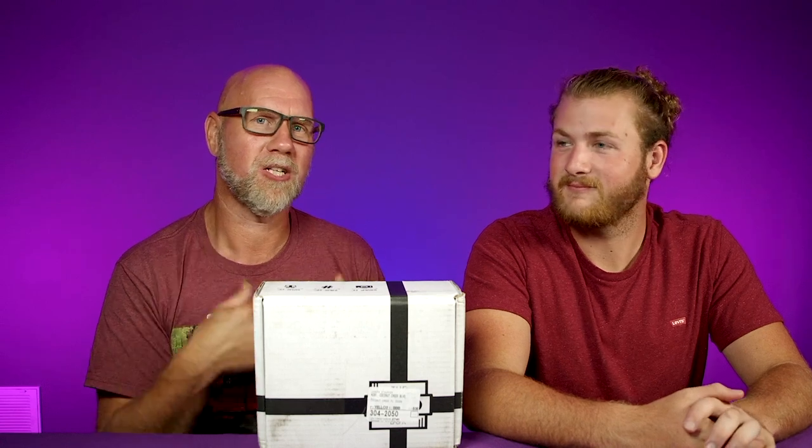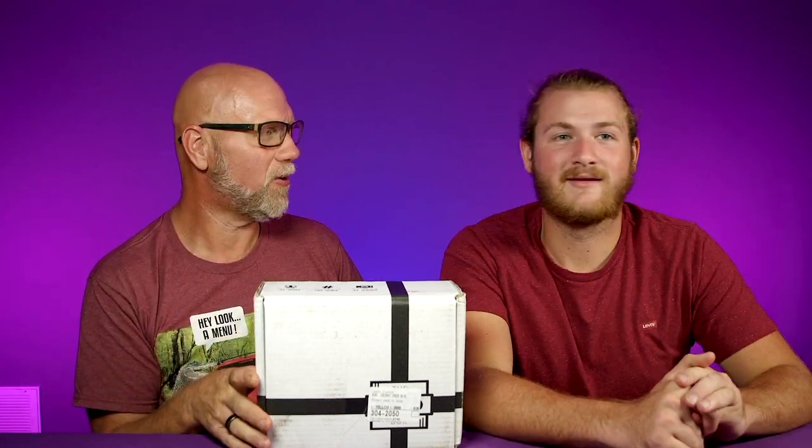We got the July edition of the Keto Box! Look at the background set — would you believe that wall is actually gray? It's a dark gray but you wouldn't know it because we're shining lights on it. This is Anthony, our middle son. Anthony is a foodie and he is brutally honest. Every month we open up the Keto Box and he's going to try everything in here and let you know whether or not you should eat it. If he says you should eat it, you should — that's a non-keto person liking it.